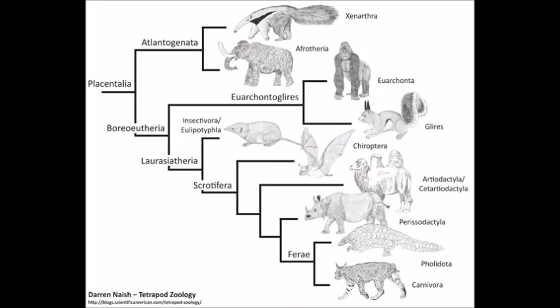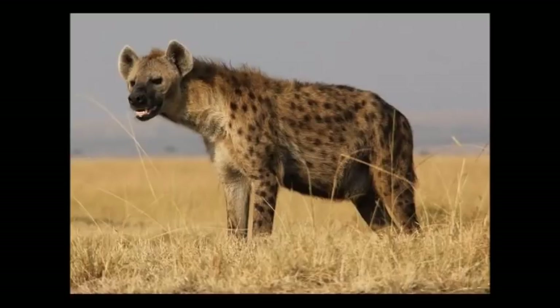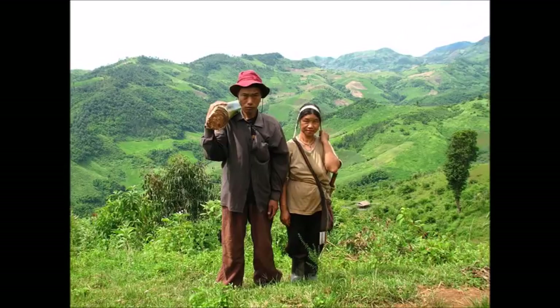Among the eutherians or placental mammals, the baculum exists in most groups but is absent in elephants, sirenians, hyenas — even though female hyenas of the species Crocuta crocuta develop a pseudopenis through which they give birth — ungulates, cetaceans, lagomorphs, humans, and a few others.